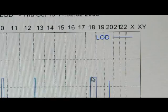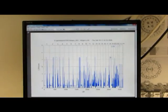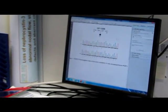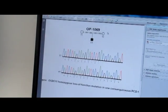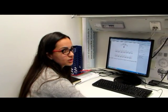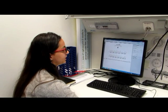We went ahead and tested whether this gene might be related to the disease. Indeed, we found in one of these patients, numbered OP1069, a homozygous nonsense mutation changing a cytosine to a thymine, resulting in a stop codon and predicting an early termination of the protein.